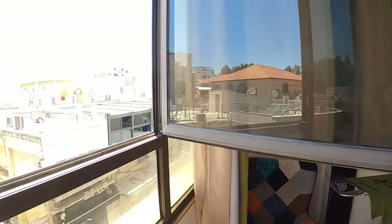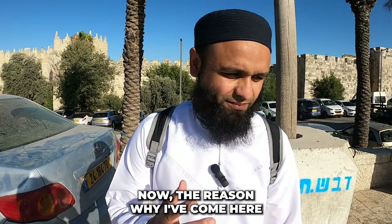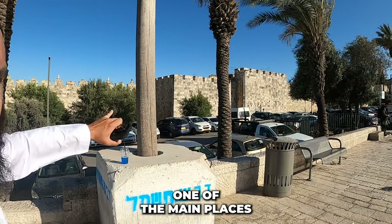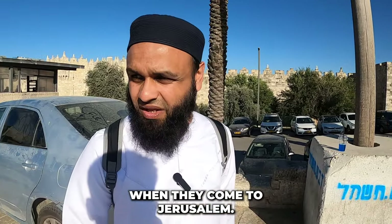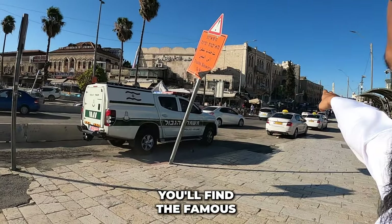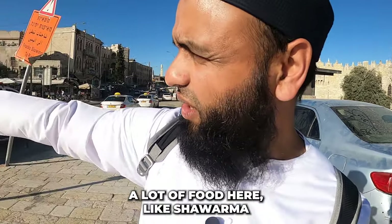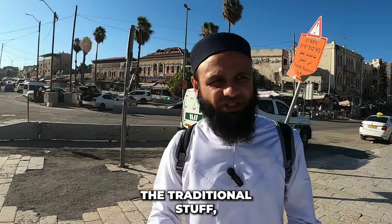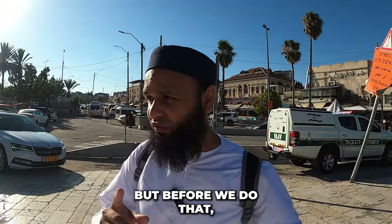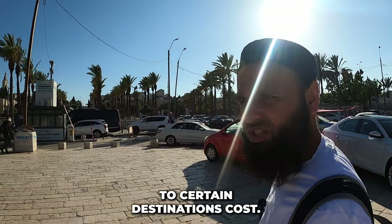We're currently outside Damascus Gate. This is one of the main places people come to when they visit Jerusalem. You'll find a load of shops along this strip, including the famous Golden Walls Hotel. You enter the old city from here and you can buy a lot of food like shawarmas, hummus, and falafels. There are some cheap bites further down as well. Before we enter the old city, we're going to head over to the bus station to talk about how much buses to certain destinations cost.